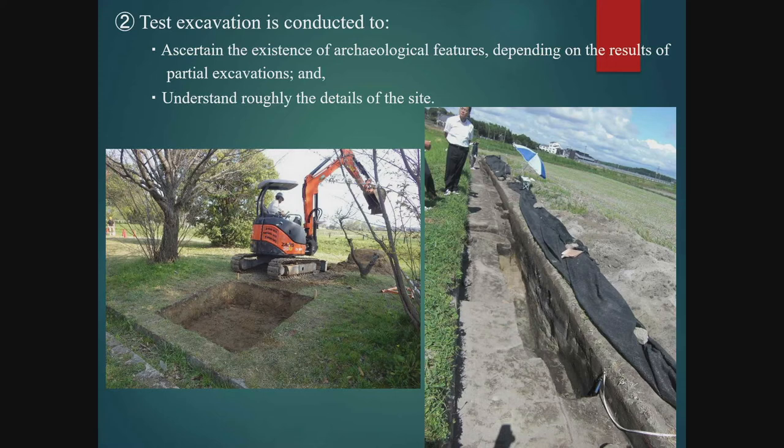Next, we look at test excavations carried out in the identification and coordination stages. The aim is to broadly understand the extent and contents of a site, similar to the distribution survey, but the main difference is that we actually excavate part of the site to determine whether buried archaeological features are present. If significant features are confirmed, this leads to a full-scale excavation. In the case of a development project, however, depending on the scale and nature of the development, some adjustment may be made so that the development can proceed without affecting the site, thereby avoiding a full-fledged excavation or limiting its extent while making effective use of the trial excavation data.